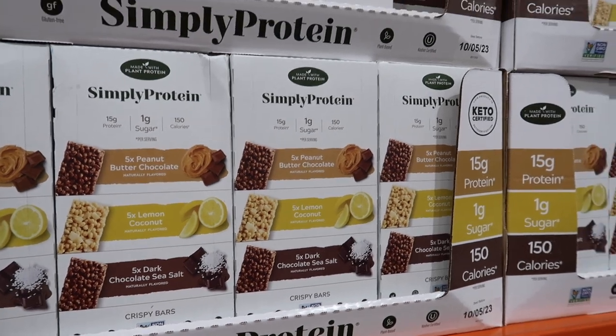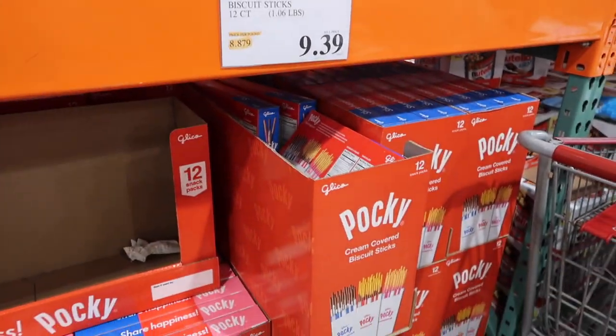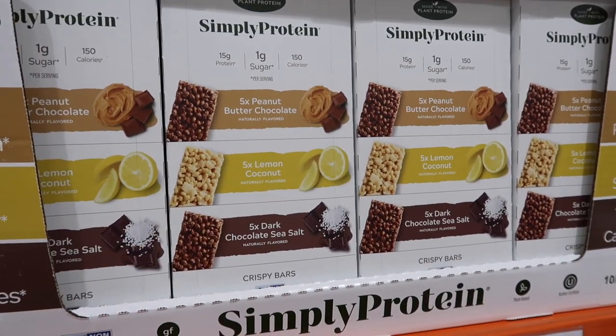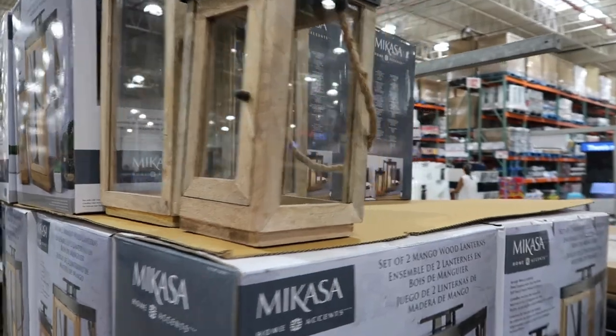They have these protein bars — my sister gets these, they're pretty good. They have peanut butter, lemon, and dark chocolate sea salt flavors. Pocky is down here for $9.39.